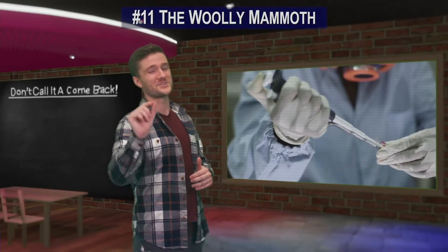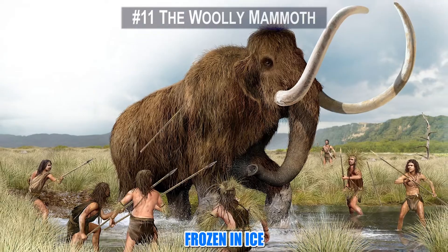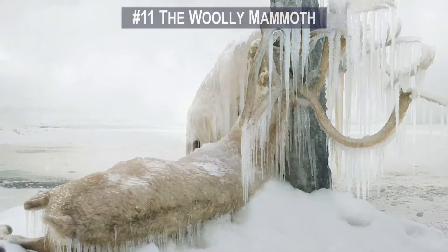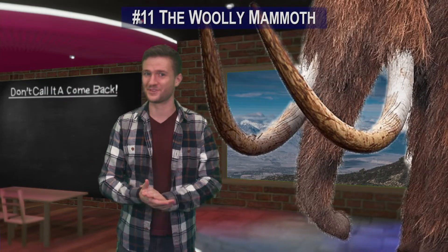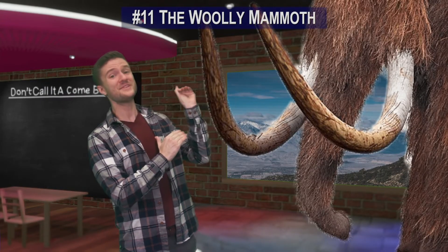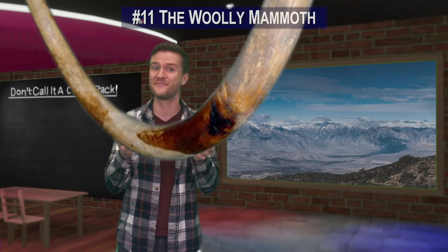Number 11. Scientists are on the verge of resurrecting the woolly mammoth. The bodies of these massive creatures have been found frozen in ice and preserved for thousands of years — one of the benefits of animals that lived in sub-freezing temperatures. The woolly mammoth could grow up to 11 feet tall and its curved tusks could get up to 10 feet long.